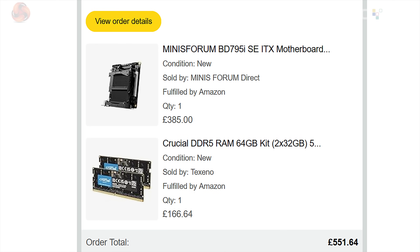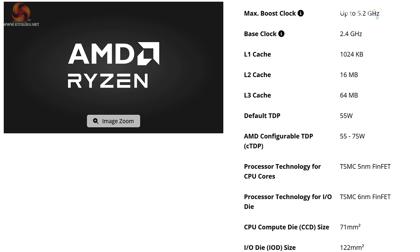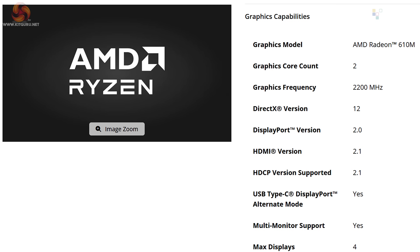So what exactly have I bought? I've got a Mini ITX motherboard which comes with a Ryzen 9 7940HX processor — a Dragon Range Zen 4 chip with 16 cores, 32 threads, boosting up to 5.2 GHz. The default TDP is 55 watts but you can push it to 75 watts.